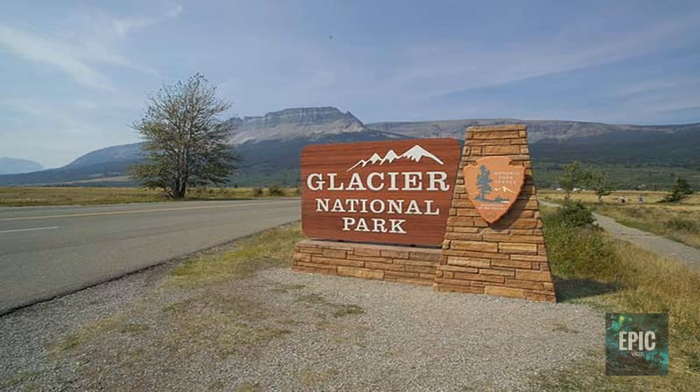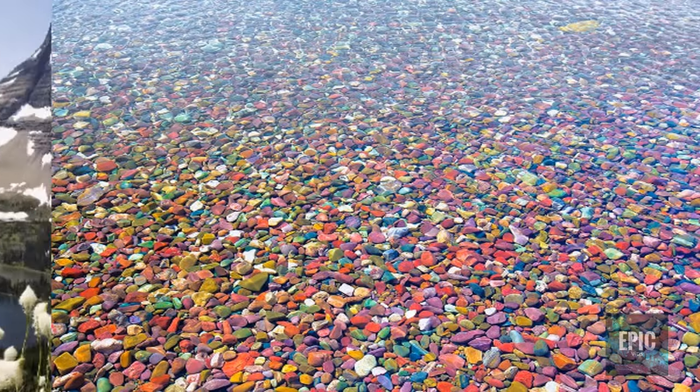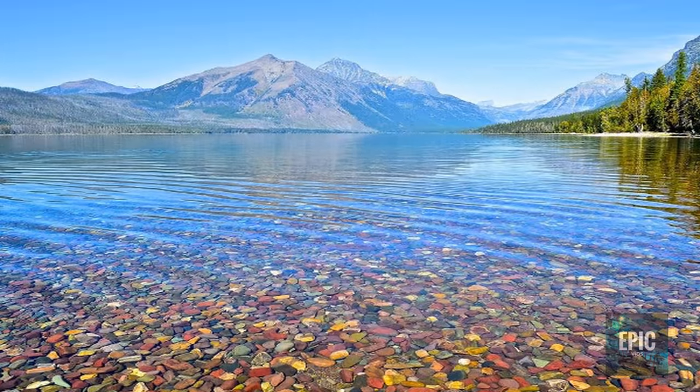Glacier National Park in the US state of Montana, on the border with Canada, is home to more than 700 lakes, although only 131 of these lakes have names. One of the most striking features of some of these lakes is the presence of a variety of colored rocks and pebbles just below the water surface and on the shores. Colored pebbles are seen in abundance on the shores of Lake McDonald on the western side of the park.